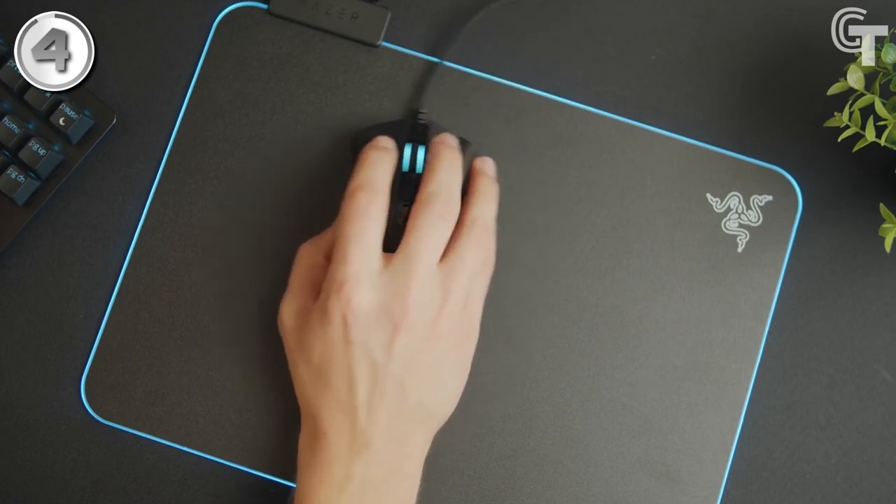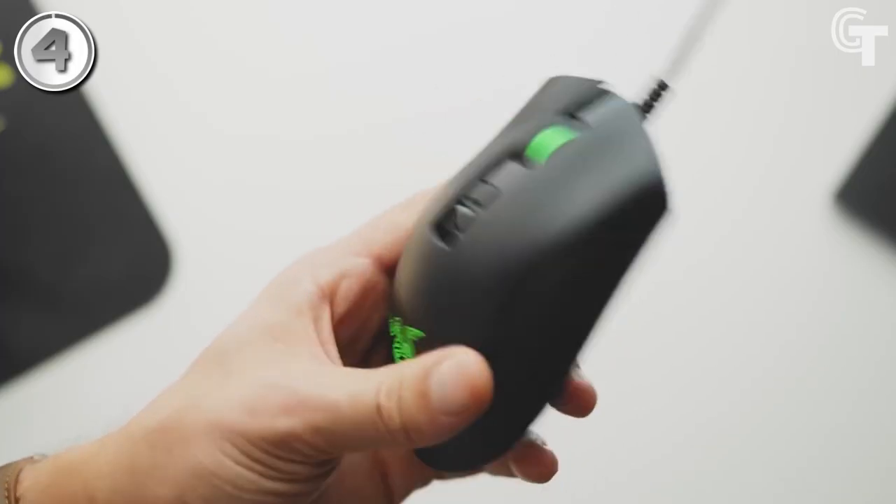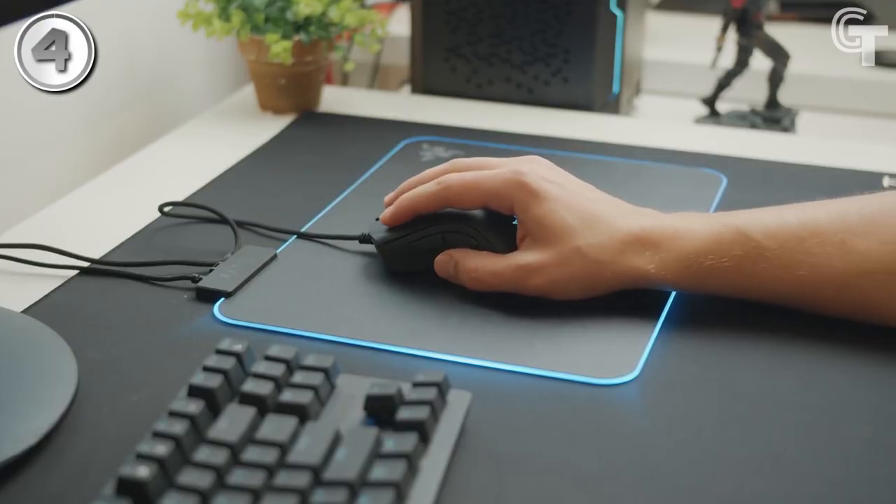However, the Razer DeathAdder V2 is an excellent option for gamers looking for a high-quality mouse under $100 that meets all requirements and is well worth the investment.